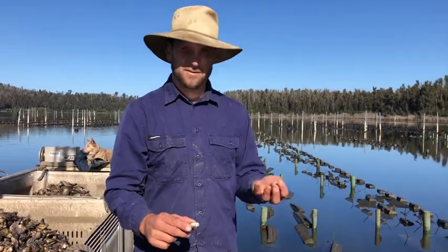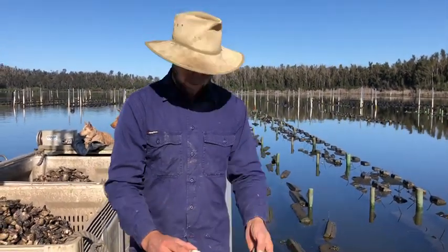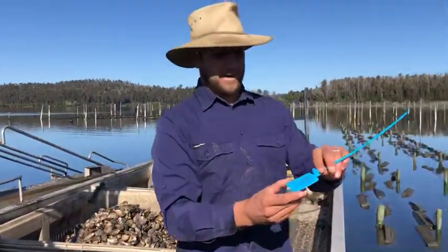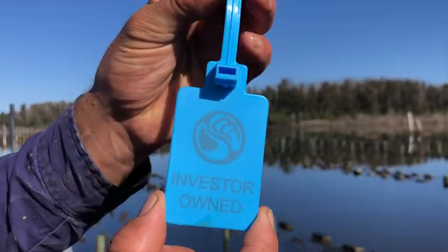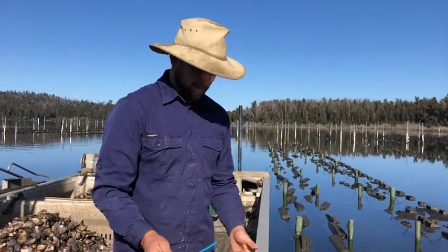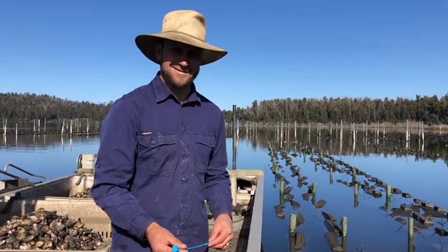We're hoping through these intertidal systems, which really clean them up, we can track your batch and have them ready for sale just before Christmas. We put our investor-owned tag on through Ocean Farmer. I'll keep giving you updates, but there should be some beautiful saleable bistro-sized oysters come Christmas. Thanks!